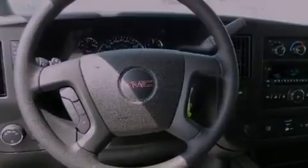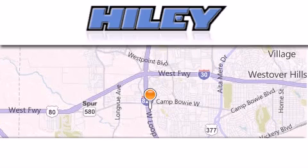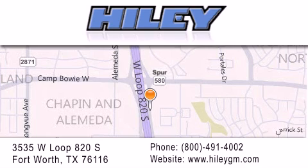This automobile won't last long at this price. Call and arrange a test drive now. Hiley Buick GMC is located at 3535 West Loop 820 South in Fort Worth. Our goal is to exceed all of your expectations to ensure that you'll return for future visits.